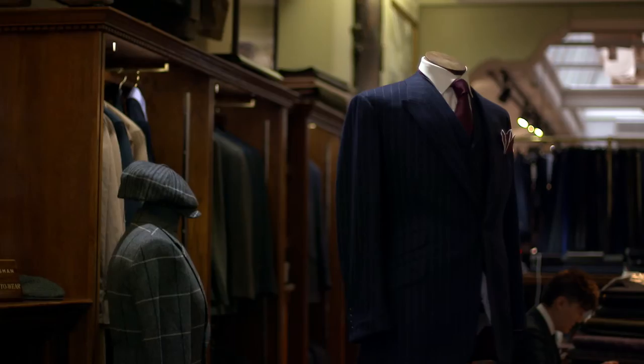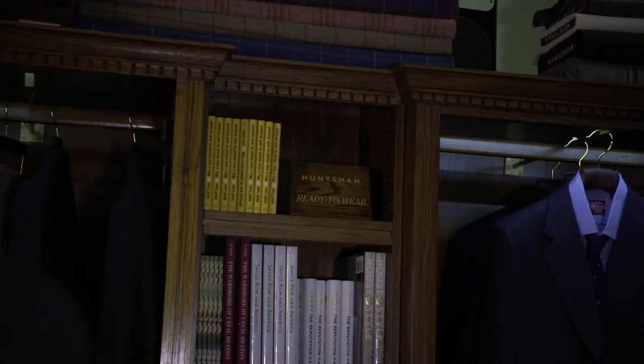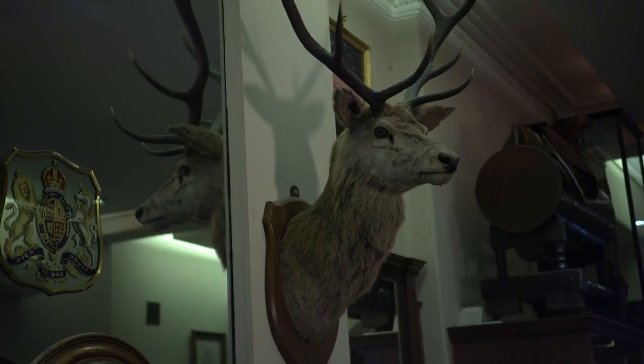The Huntsman business suit style is a one-button jacket with slanting pockets and side vents. The trousers are flat front with plain bottoms and no belt. The perfect business suit is in our ready-to-wear collection — a lovely grey and navy blue pick and pick, a perfect combination of subtlety and sharpness.